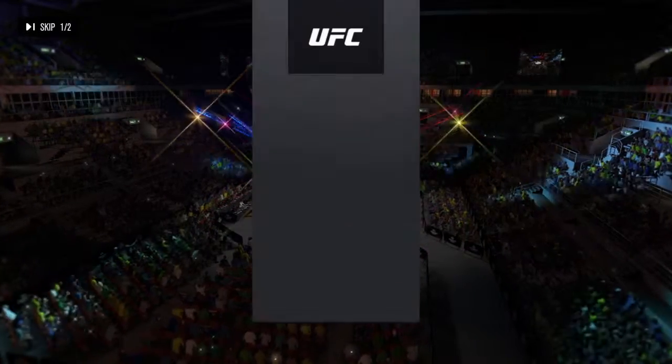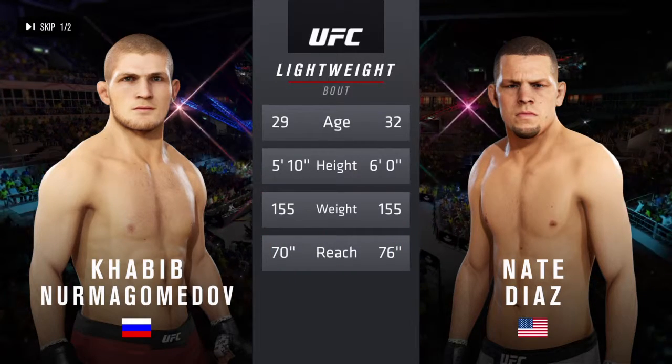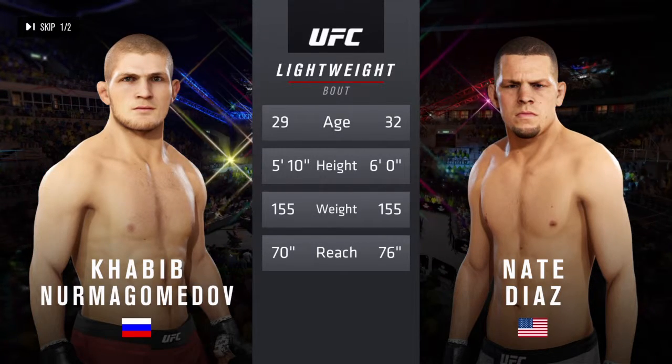And now our kill the tape for this lightweight scrap. Nurmagomedov is 29, Diaz is 32. He is two inches taller and will have a six-inch reach advantage. Now for the particulars, here's Bruce Buffer.